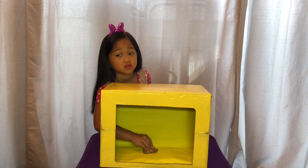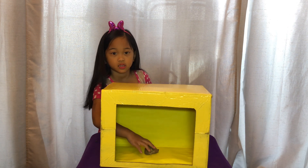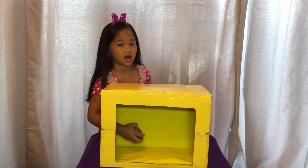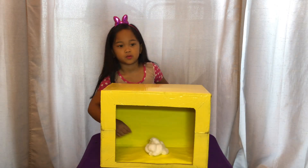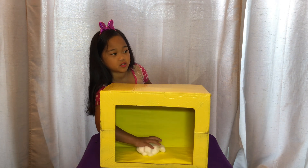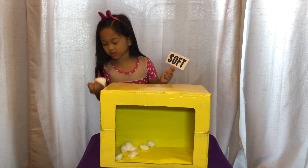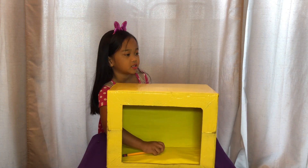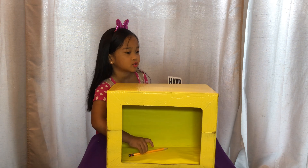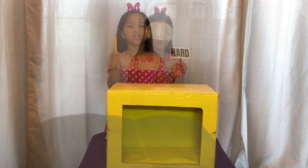What is this? It's rough and it's hard. I think this is a pencil. It is a pencil.